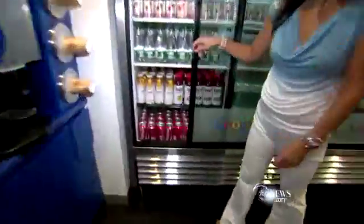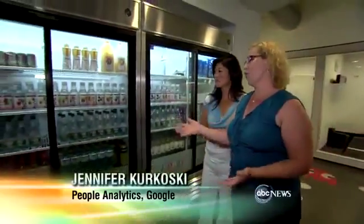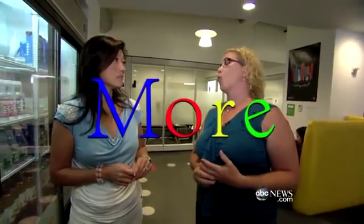The drink selection was also ripe for behavior modification. There are sodas here, but it's not the first thing you see. What you see at eye level right here is the water. You have to hunt for the soda. We put all the water bottles up front, and we found that Googlers consumed 47% more water when the bottles were right there and they could just grab it.